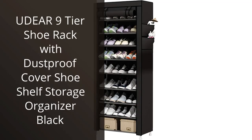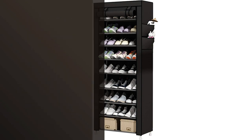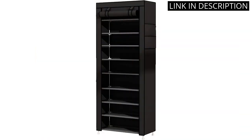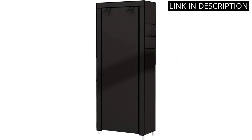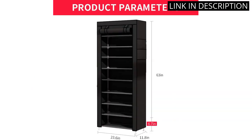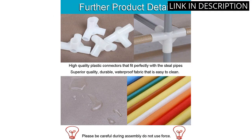I recently purchased the WowLive 9 Tiers Shoe Rack with Dust Proof Cover and I am very impressed with its functionality and design. The rack is easy to assemble and holds up to 27 pairs of shoes, freeing up space in my closet. The dust proof cover keeps my shoes clean and protected, and the black color fits seamlessly with my home decor. Overall, I highly recommend this shoe rack to anyone who needs a practical and stylish solution for shoe storage.